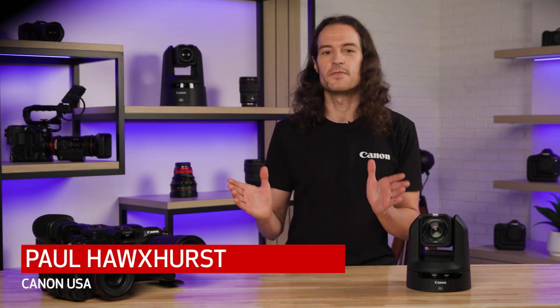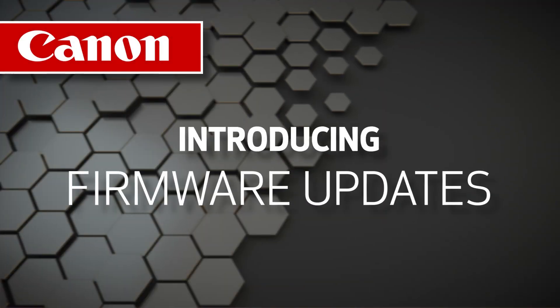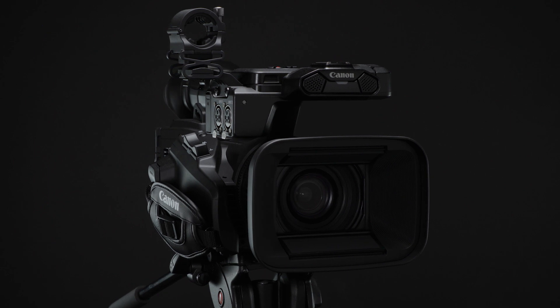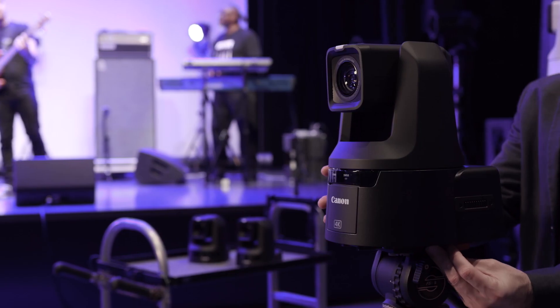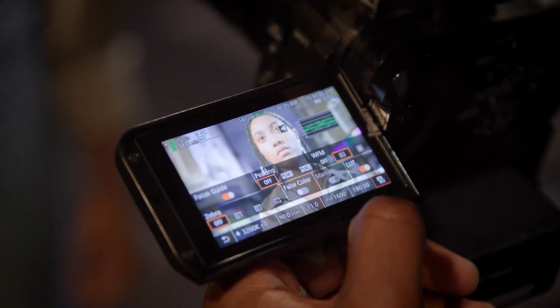Hi, I'm Paul Hoxers from Canon USA, and today we're excited to announce a suite of firmware updates to cameras in our Cinema EOS, ProCamcorder, and 4K PTC product lines. Whether you already own one of these cameras or have been considering a purchase, these enhancements will add functionality and value for your production needs.